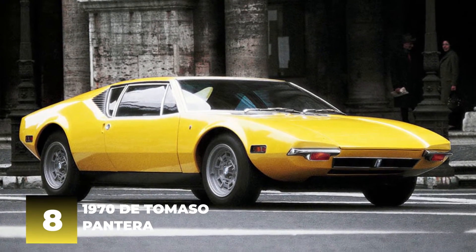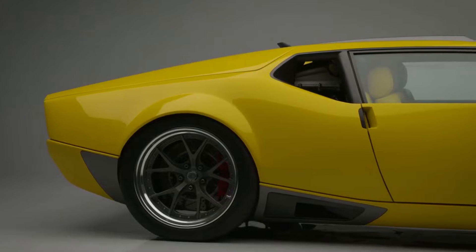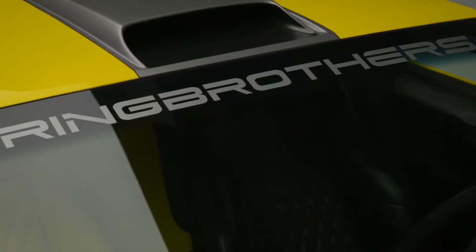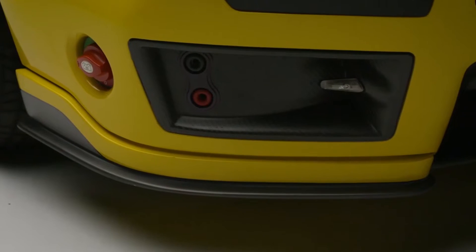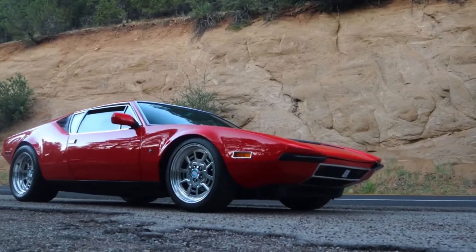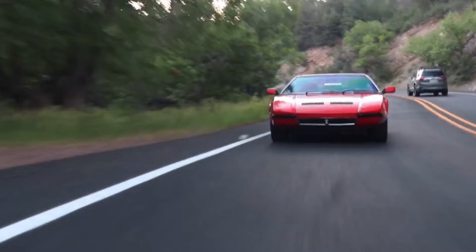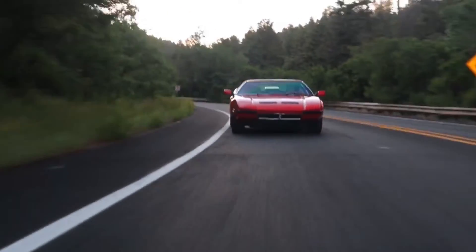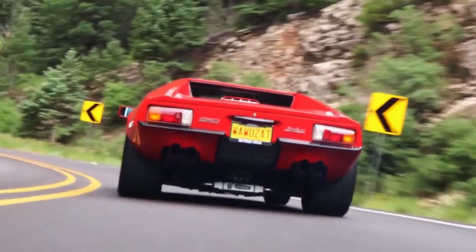Number 8: 1970 De Tomaso Pantera. The 1970 De Tomaso Pantera is a mid-engine sports car manufactured by De Tomaso in Italy, first introduced at the New York Auto Show in 1970. It was powered by Ford's V8 Cleveland 5.8-liter engine and was one of the first production cars to use a mid-engine layout, as well as one of the first to be fitted with disc brakes all around. Produced until 1974, a total of 7,161 Panteras were built. If you are looking for a truly unique and exotic muscle car, the De Tomaso Pantera is definitely worth checking out.